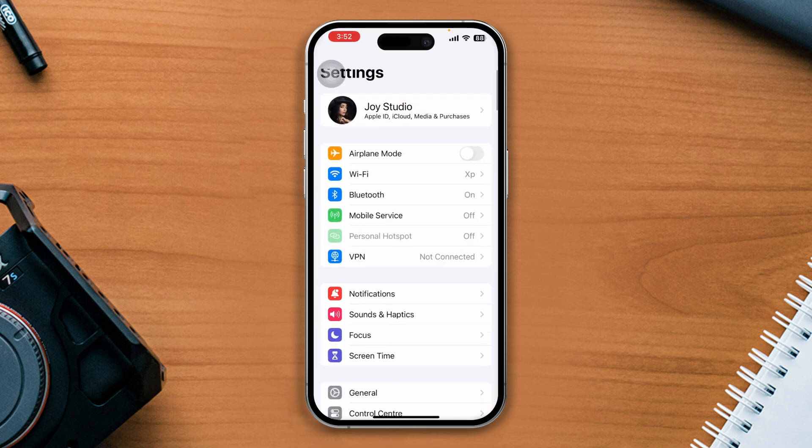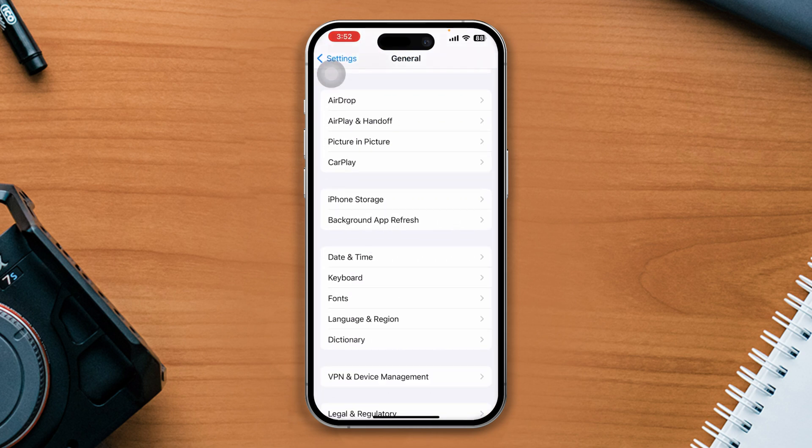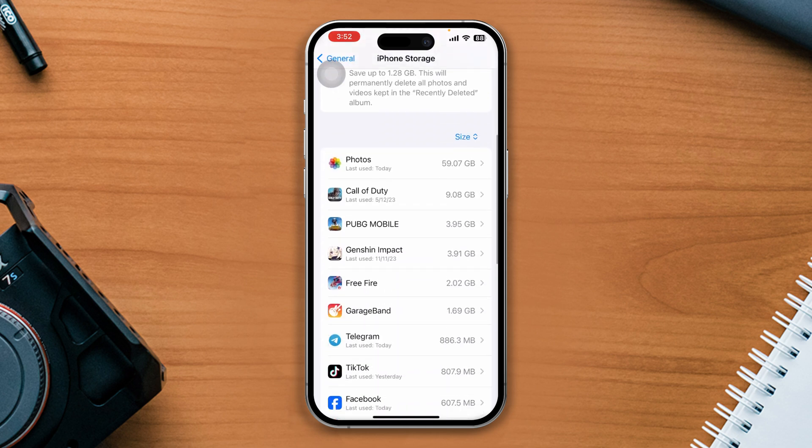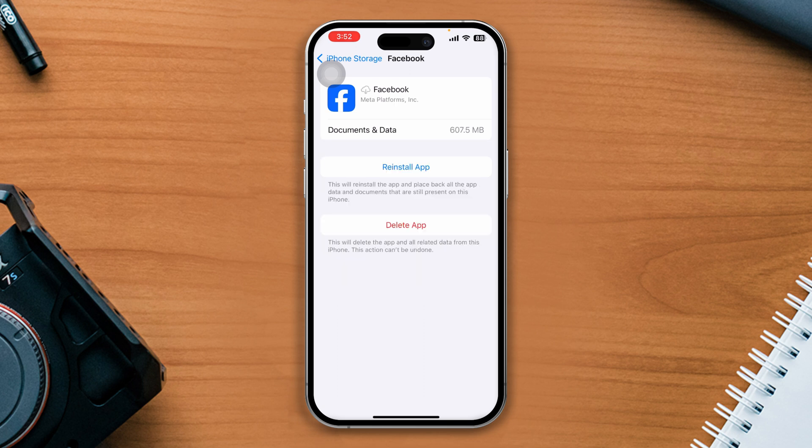Solution 3: Offload the Facebook app. Open Settings, scroll down, tap on General, then tap on iPhone Storage, find the Facebook app, tap on it, tap the Offload App button, and tap Offload again. Now reinstall the app and check whether your problem is fixed.